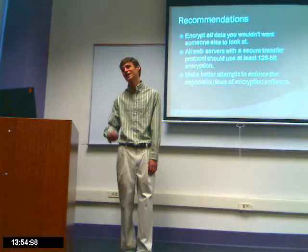So those are my recommendations. Here are my sources. Thank you all for listening — I hope I didn't bore you.